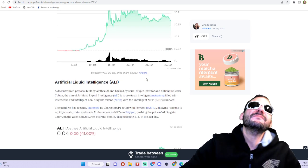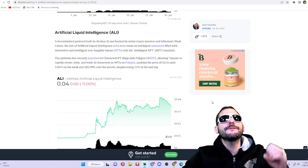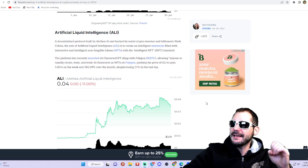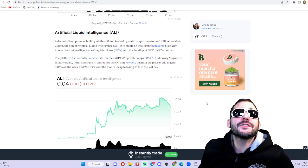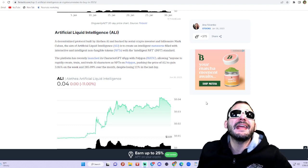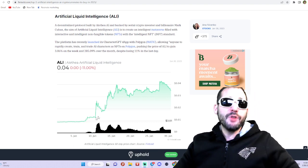Coming in at number five — and this is the one I have not bought yet but I'm definitely going to be doing more research on — this is Artificial Liquid Intelligence, the ALI token. It's a decentralized protocol built by Alethea AI and backed by serial crypto investor and billionaire Mark Cuban. The aim is to create an intelligence metaverse filled with interactive and intelligent NFTs. The platform has launched the CharacterGPT dApp with Polygon, allowing anyone to rapidly create, train, and trade AI characters as NFTs on Polygon. This token has been exploding in price, trading at just around four cents.